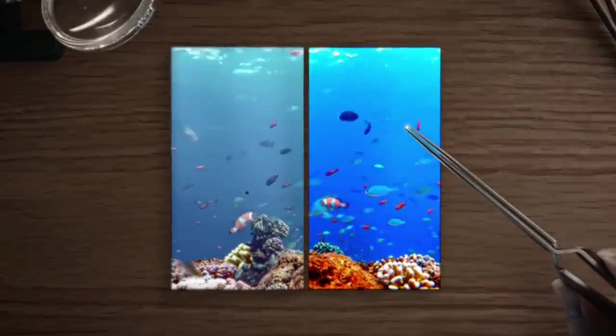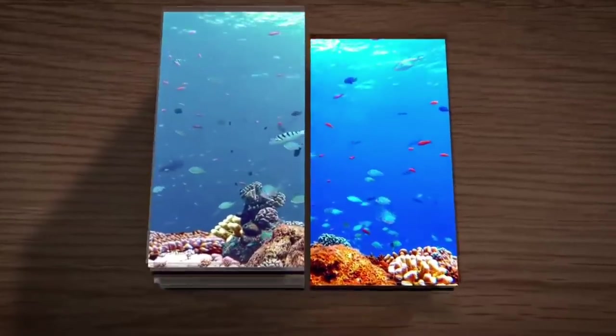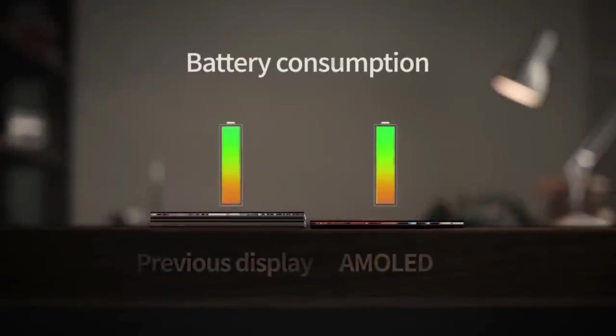The Redmi Note 8 will use a Super AMOLED display, through which you will see much better color quality — a significantly better experience than before. The Redmi Note 8 will feature a 6.5-inch Full HD Plus display, which will be the biggest display in the Redmi Note series so far, with Super AMOLED technology.